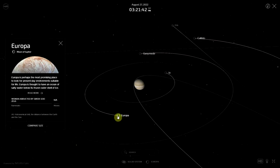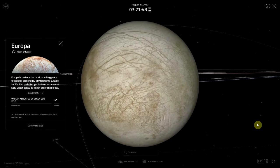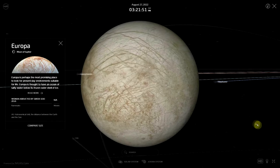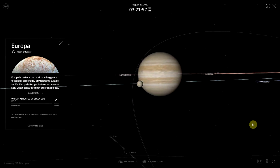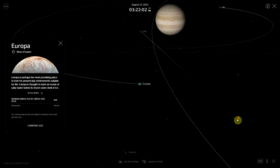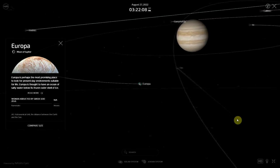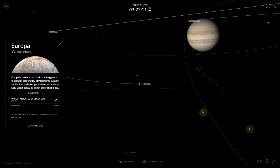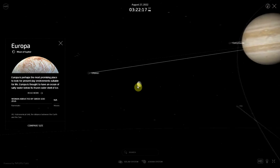Europa orbits Jupiter every 3.5 days and is locked by gravity to Jupiter, so the same hemisphere of the moon always faces the planet. Jupiter takes about 12 Earth years to orbit the Sun, which is called a Jovian year. Jupiter's equator and the orbital plane of its moons are tilted by only 3 degrees, compared to Earth's 23.5 degrees, meaning Jupiter spins nearly upright so that the planet and its moons do not have seasons as extreme as other planets do.